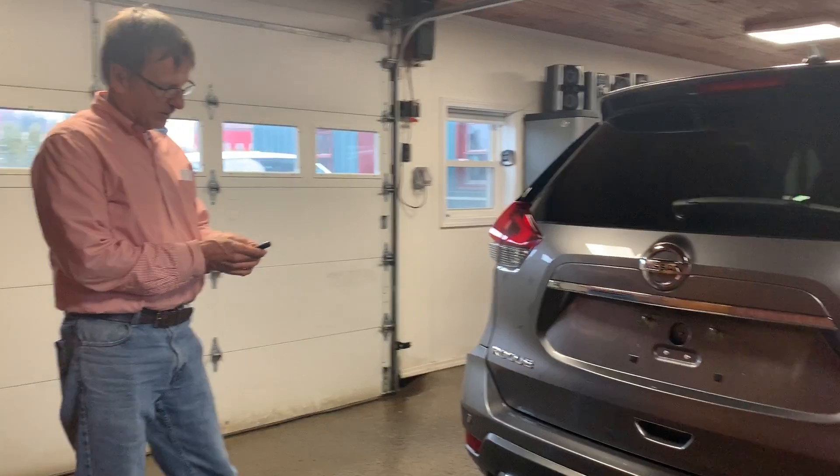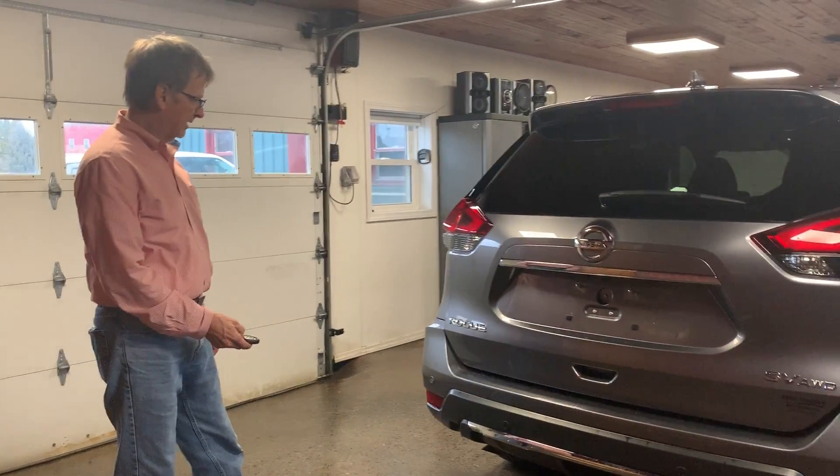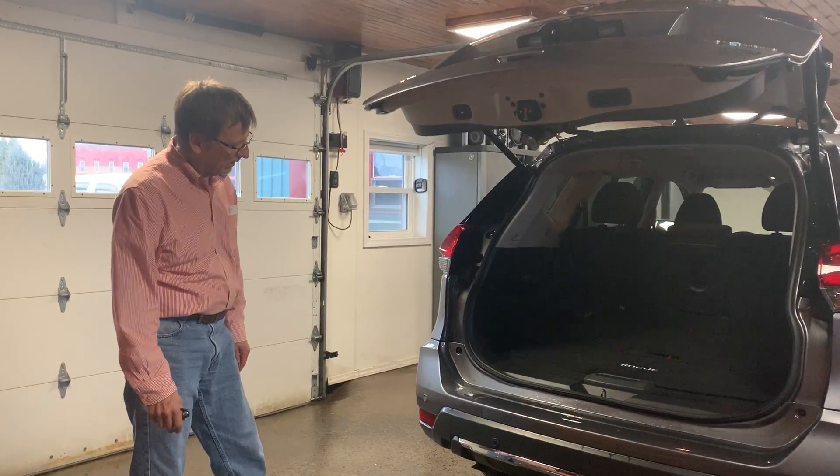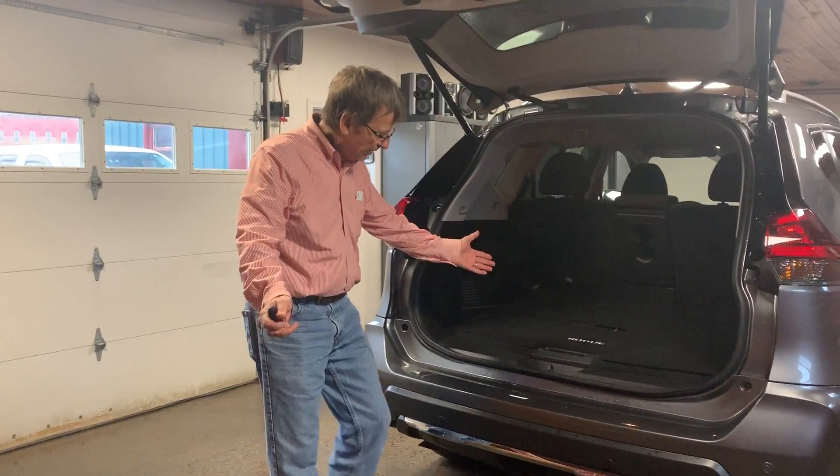Now we just hold this button down and it opens just like that. So coming up to the car with groceries, luggage, or whatever — very simple.